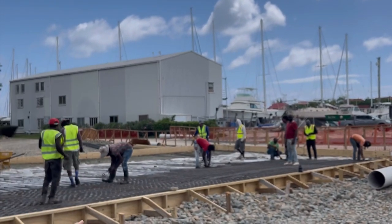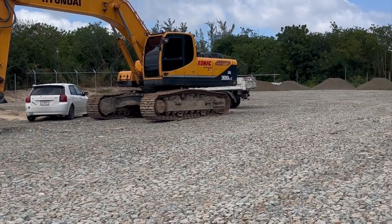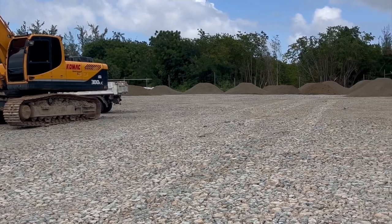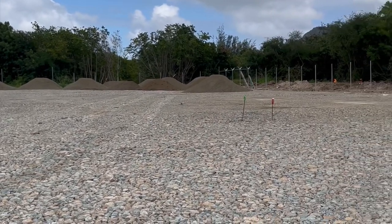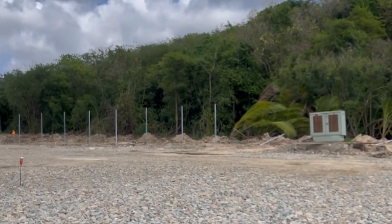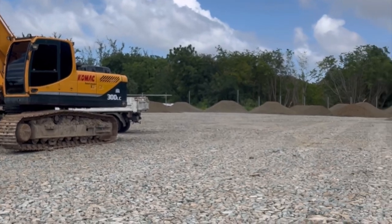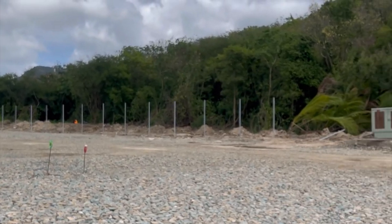Here we are on the other side where the yard is going to be. As you can see, we've made a lot of progress. They're currently putting in the road that will bring you into the yard, and we are working on fencing which gives a clear view of the boundaries. Soon — in fact by May the 1st — we will be ready for business.